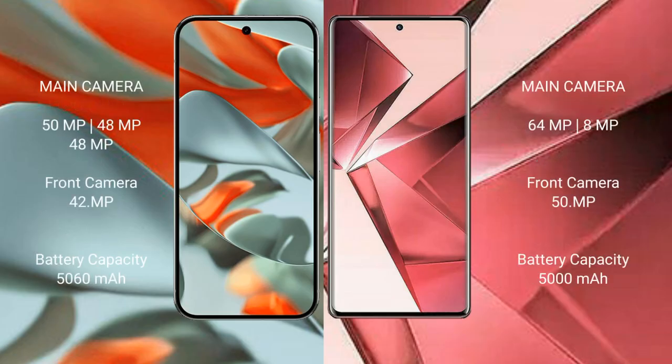The Google Pixel 9 Pro XL features a rear triple camera setup: a 50MP main camera, a 48MP ultrawide, and a 48MP telephoto lens, plus a 42MP front camera.